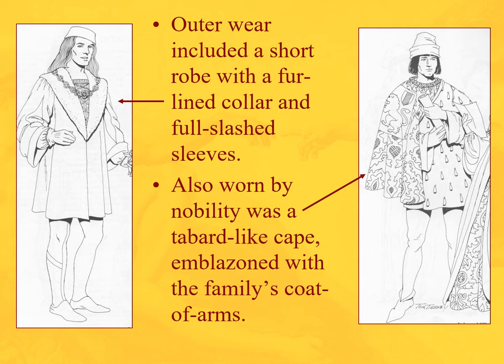Here we see a robe — a short robe with a fur-lined collar and full slash sleeves. On the right, worn by nobility, a tabard-like cape emblazoned with the family's coat of arms.